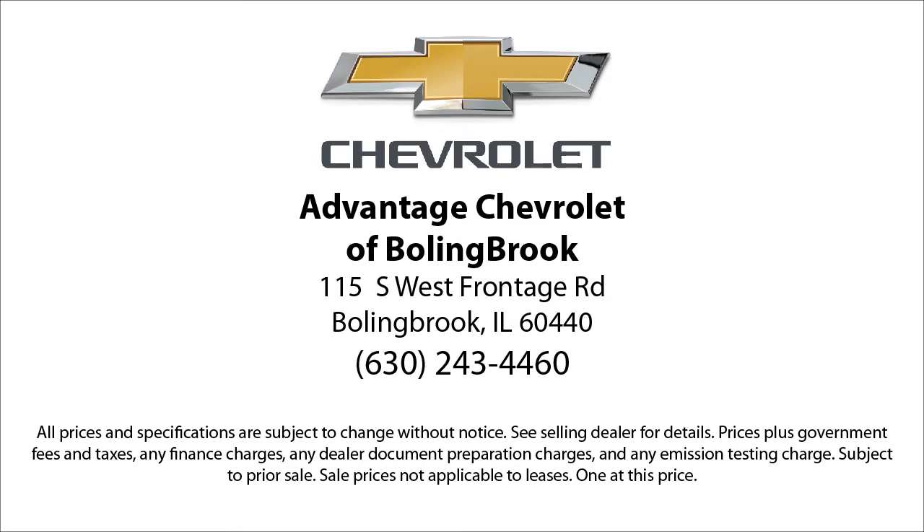We are conveniently located just off I-55 on Route 53, South Bolingbrook, Exit 247.